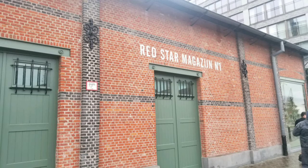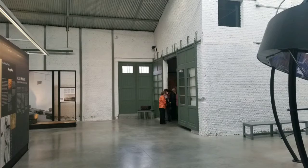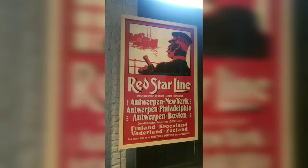This video is about my afternoon in the enchanting city of Antwerp. Antwerp has its own unique history as a hub to the Red Star Line. Emigrants from far and wide passed through Antwerp on their way to — you guessed it — America.